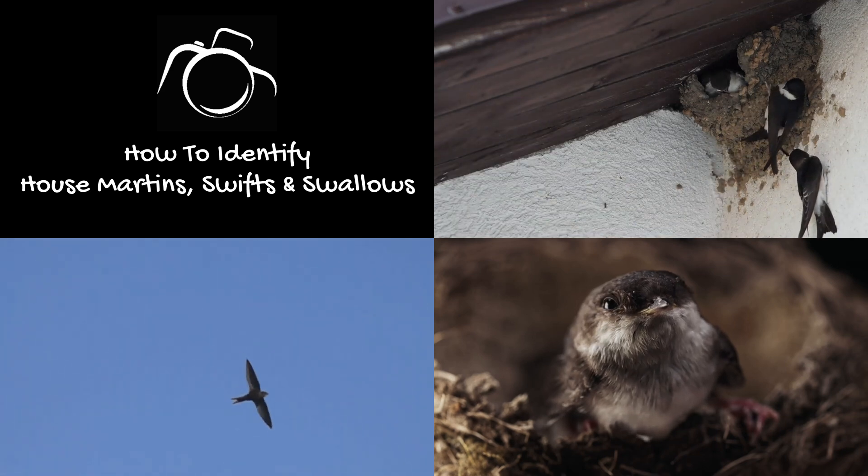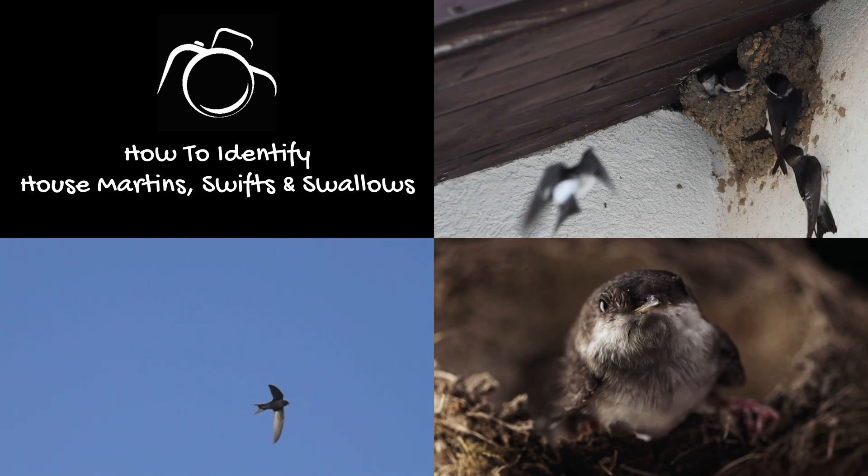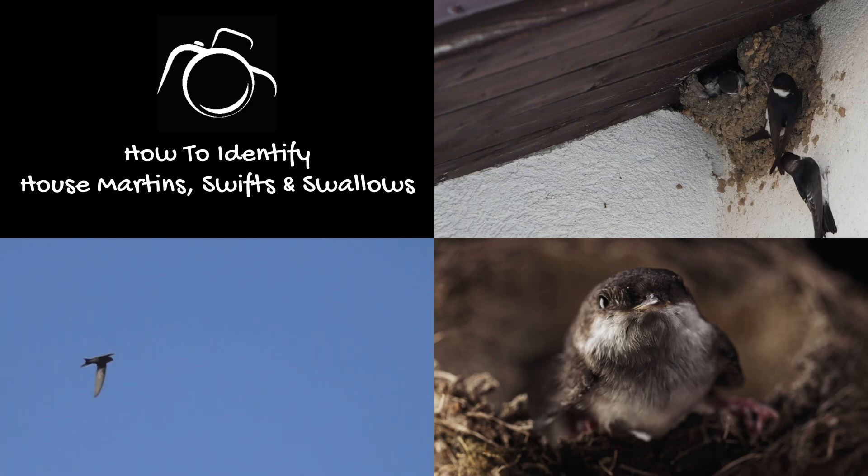These acrobatic birds look very similar when seen darting about the sky. There are key differences between each species, making them relatively easy to identify.